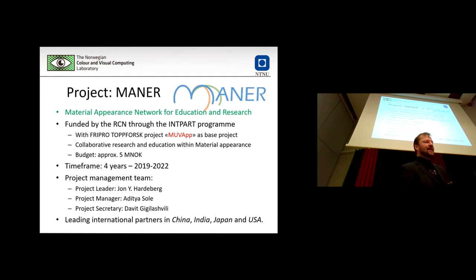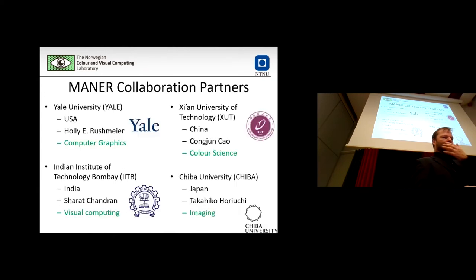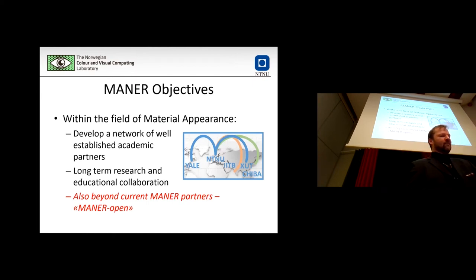Passing on to MANNER — the international networking extension connected to MoveUp — again managed by me and Aditya. The timeframe has been extended, so it will run through next year, maybe even longer. In addition to the existing regional partners at Yale and Gießen already in MoveUp, we now have the Indian Institute of Technology Bombay and Siam University of Technology as partners. We really aim to develop a network within the field of material appearance, not only between partners but also a broader international network.